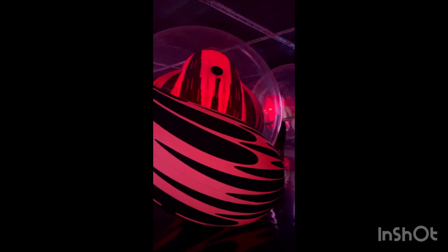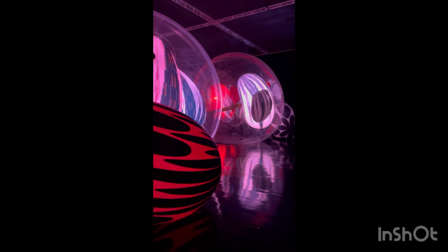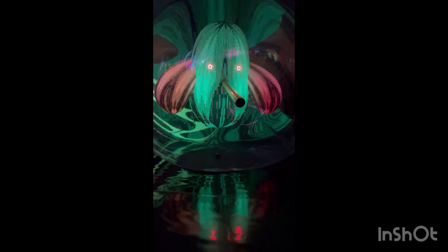You guys know me — I'm going there for the aesthetics. I'm going to get a picture for New Year's. I love photography, and if you follow me on Instagram or know me in real life, you know I love photography and videography — it's so cool.